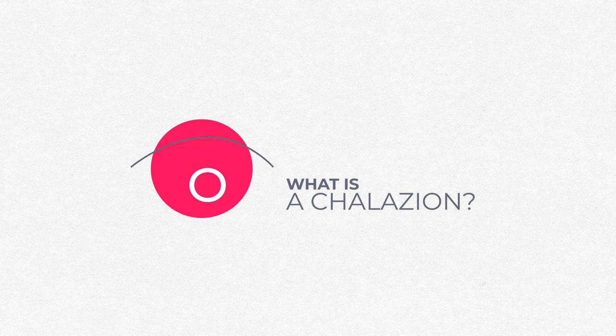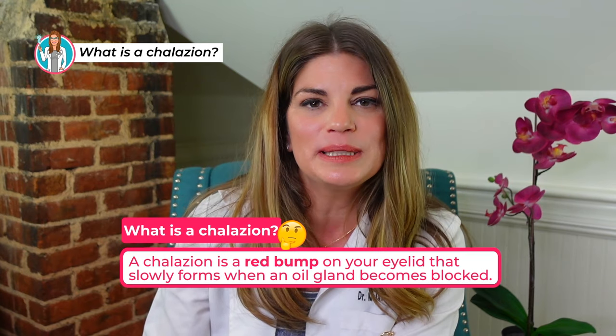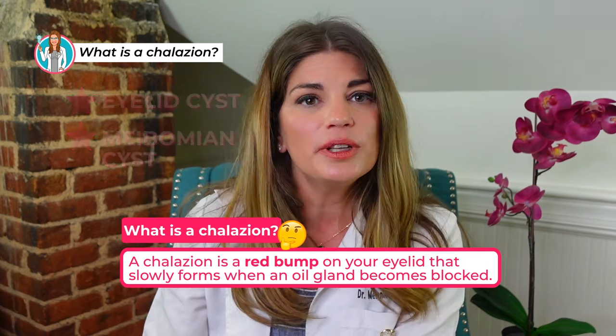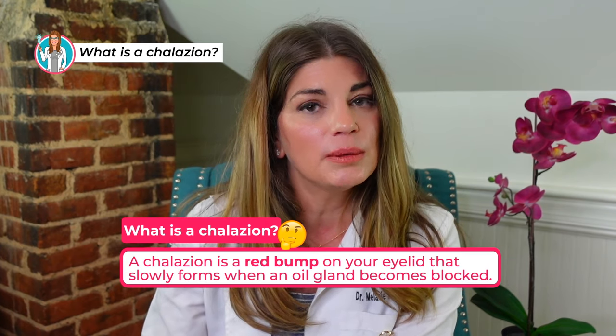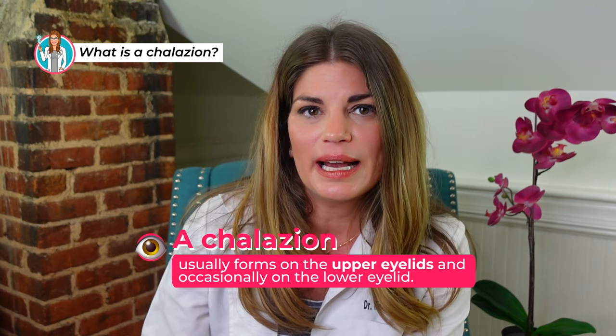A chalazion is a bump on your eyelid. It's sometimes called an eyelid cyst or a meibomian cyst and it slowly forms when an oil gland called a meibomian gland becomes blocked. At first the chalazion may be painful, but after a little time it usually doesn't hurt. A chalazion usually forms on the upper eyelids, but it can form on the lower eyelids as well. Chalazia — that's the plural of chalazion — typically develops in adults between the ages of 30 and 50. They're not as common in children, but they can definitely happen, especially if a kid touches their eyelid with bacteria on their hands.